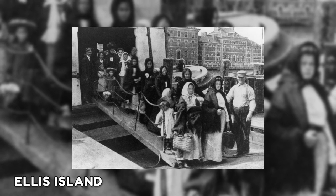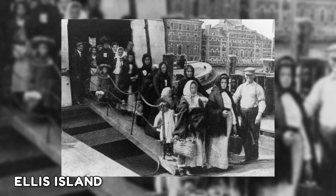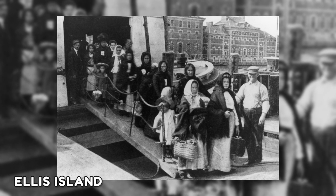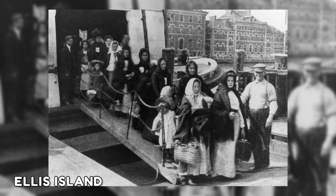This photograph shows the 1892 opening of Ellis Island. Ellis Island in New York Harbor became an entry point for immigrants traveling to the United States, and almost 12 million immigrants are estimated to have entered the country through it.